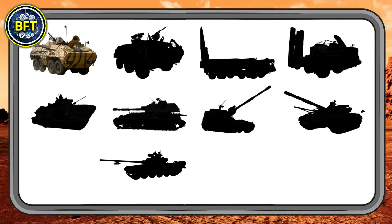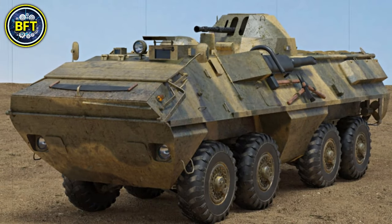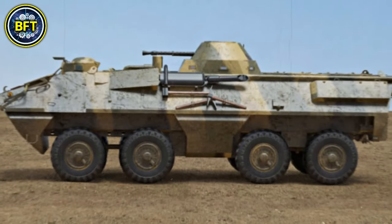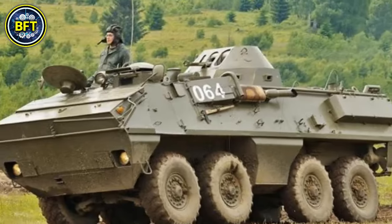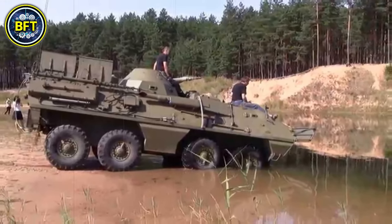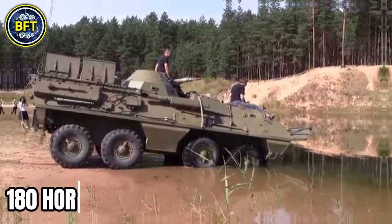Let's start with an old but gold machine, coming straight from the past and placing at number 10: the OT-64 Scott. This amphibious armored personnel carrier, developed jointly by Czechoslovakia and Poland, has been in use since the 1960s. It weighs around 29,000 pounds, powered by a Tatra air-cooled diesel engine that generates around 180 horsepower.